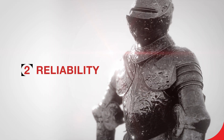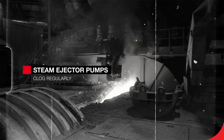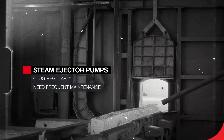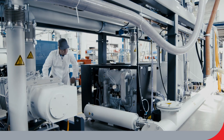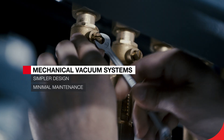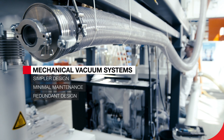2. Reliability. The dust entering the vacuum system makes the ejectors clog regularly, meaning they need frequent maintenance. They also have no redundant design — if one component is down, the whole degasser goes offline. Mechanical vacuum systems have a much simpler design and therefore need only minimal maintenance. Their redundant design results in less downtime.